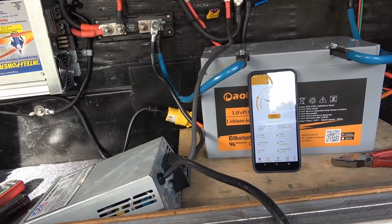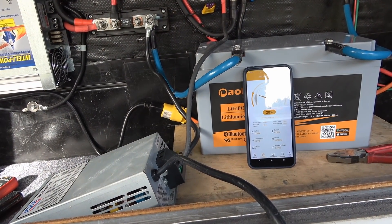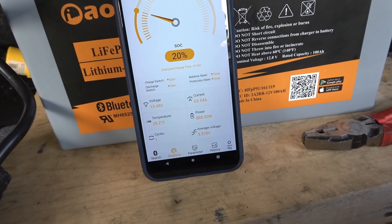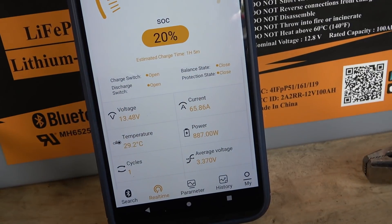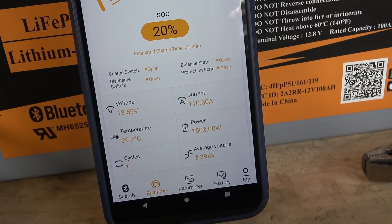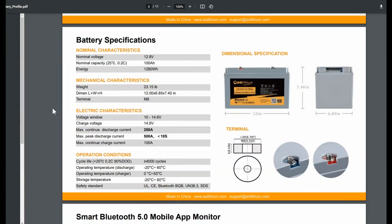Let's switch over and see how it charges. They say you can charge it at a max continuous of 100 amps. I've just hooked up a couple of chargers in parallel — right now we're getting 65 amps. I'm going to boost the voltage and we should get more. There we go — it's now putting in 110 amps.